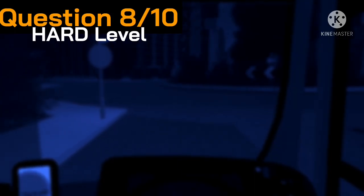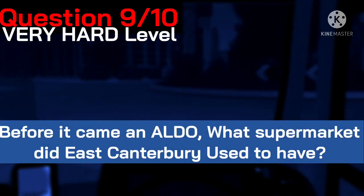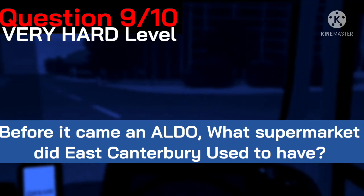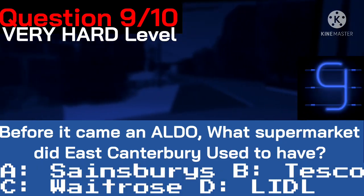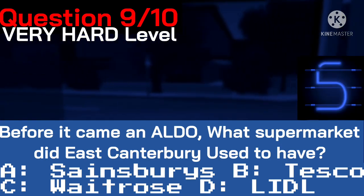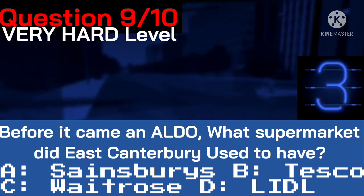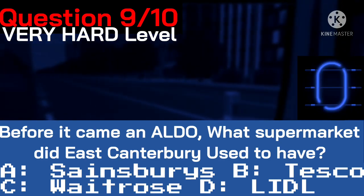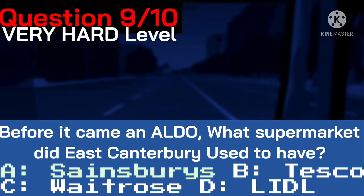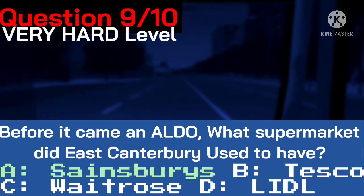Let's see if you can get this one right with number nine. Before it came in, what supermarket did East Canterbury used to have before Aldi? Here's your four answers. Time's up — East Canterbury used to have a Sainsbury's before it was converted into an Aldi.